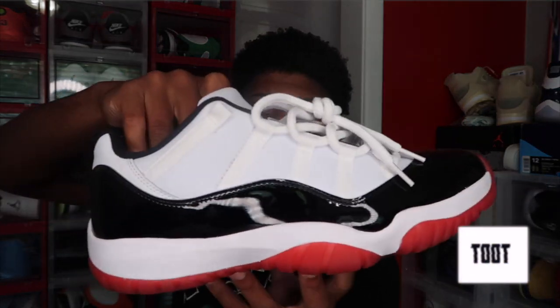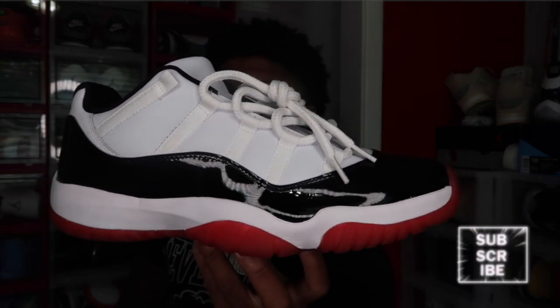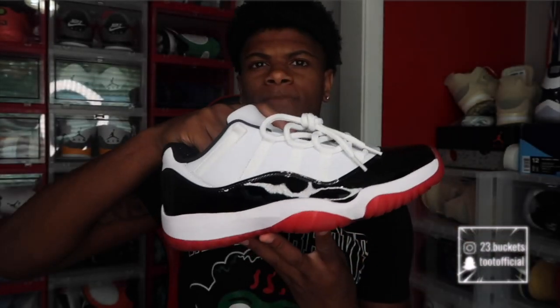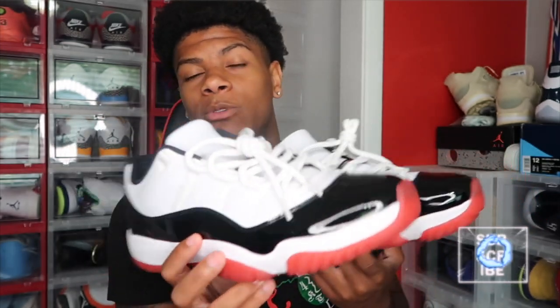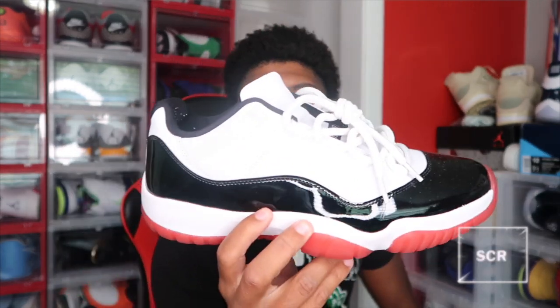Next up we got the Jordan 11 Lows — I think these are called the Gym Reds. I wasn't a fan of 11 lows but when I saw these I was like, let me try them, and I actually ended up liking these a lot. I wore them a few times and they really started to grow on me. They're really comfortable but they're different. I like 11 lows. Hopefully they come out with some more soon. I know they came out with the Concord 11 lows but I don't have those. These are the only 11 lows I have and I plan on getting some more.